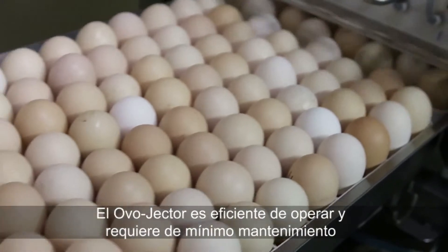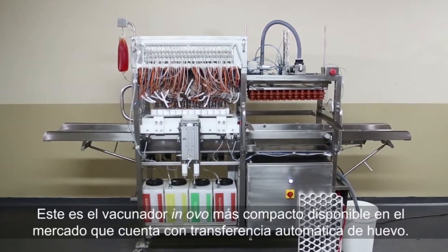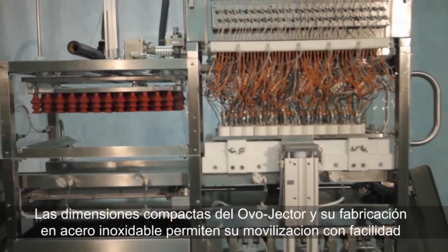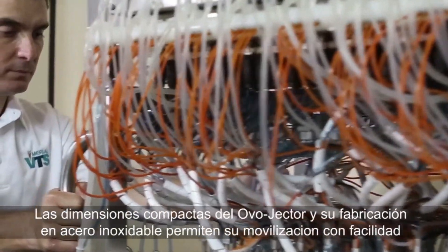The Ovojector is efficient to operate and requires minimal maintenance. It is the most compact Innovo Vaccinator with automatic egg transfer available on the market. Compact and built in stainless steel, the Ovojector's dimensions allow for easy movement.